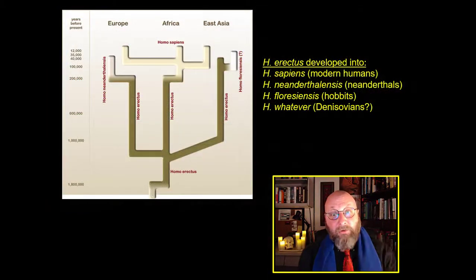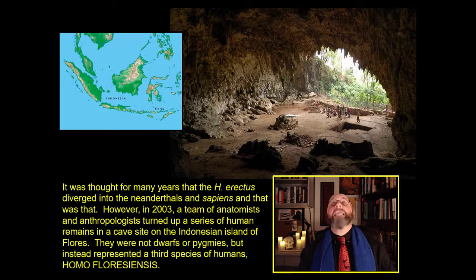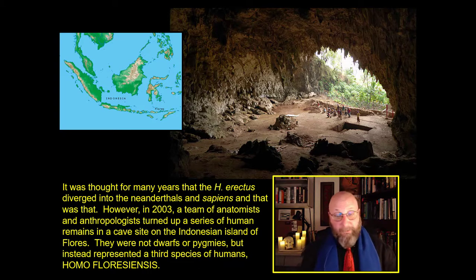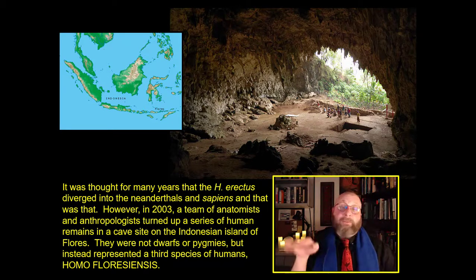That's it for Neanderthals. We're going to move on to our tiny little island cousins out in Indonesia — Homo floriensis — because these guys are small. Through most of the 20th century the thinking was that Homo erectus split into Homo sapiens and Homo neanderthalensis, and that was that.